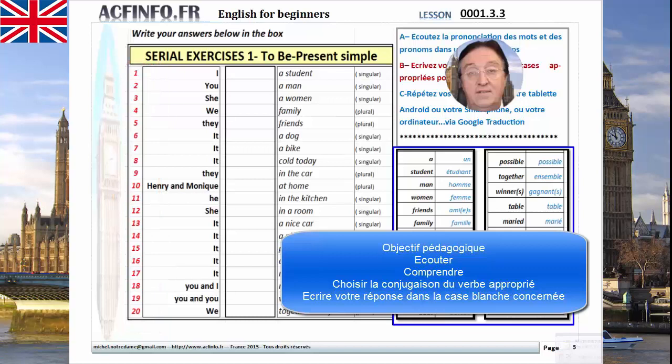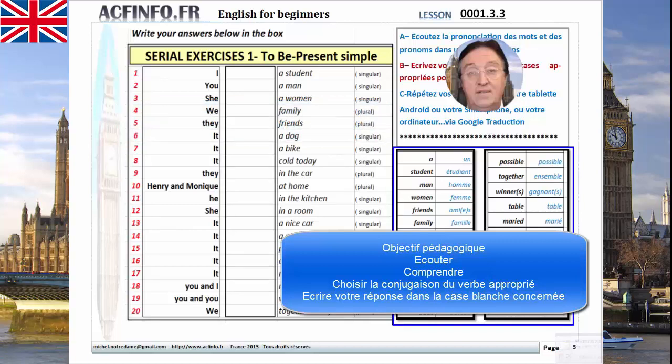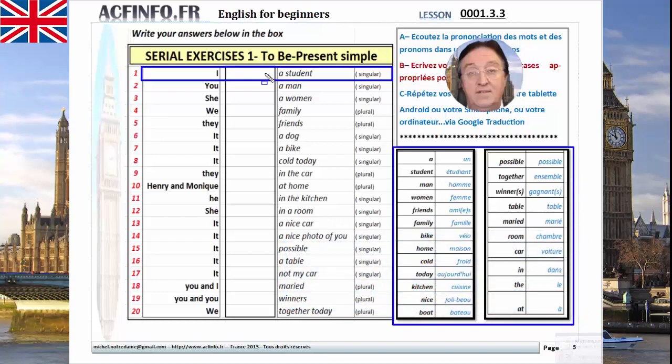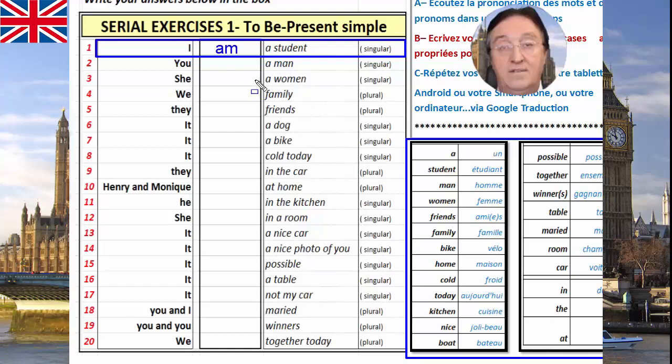Premier exemple. Question 1. I — le pronom je. A student. Vous devez trouver le verbe be qui va bien pour que la phrase puisse être correcte. Nous commençons ici avec ce premier élément et vous avez à trouver et à écrire à la main chez vous, après avoir imprimé les documents, la réponse. Ici, la réponse est I am. I am a student. Sous forme contractée: I'm a student. I'm a student.